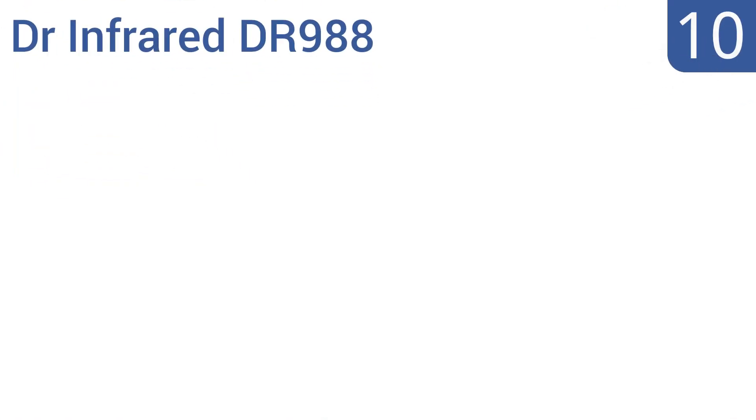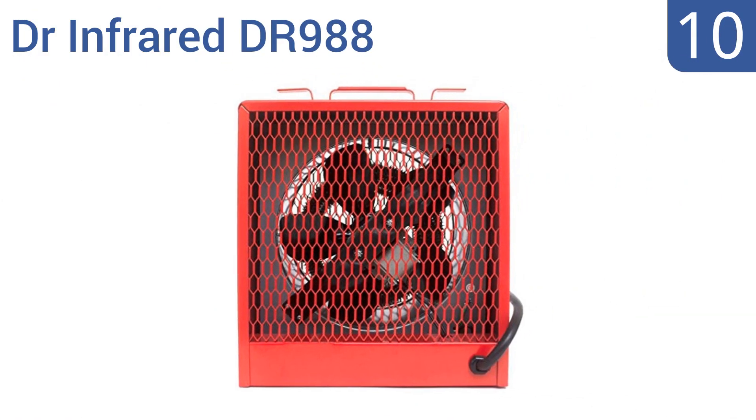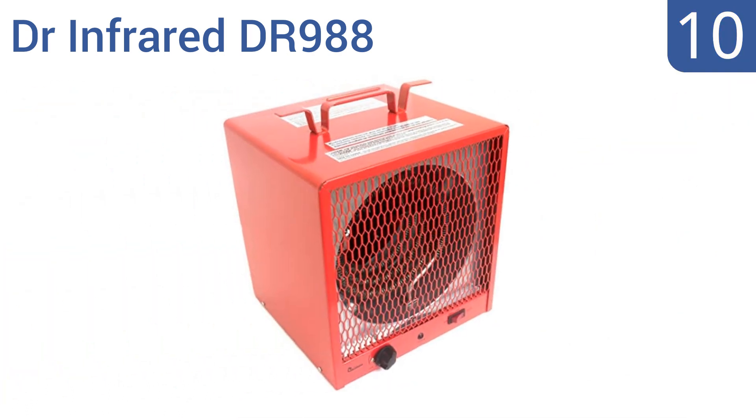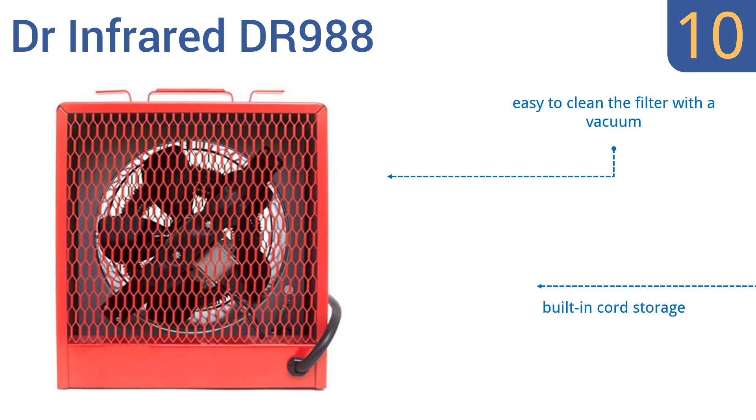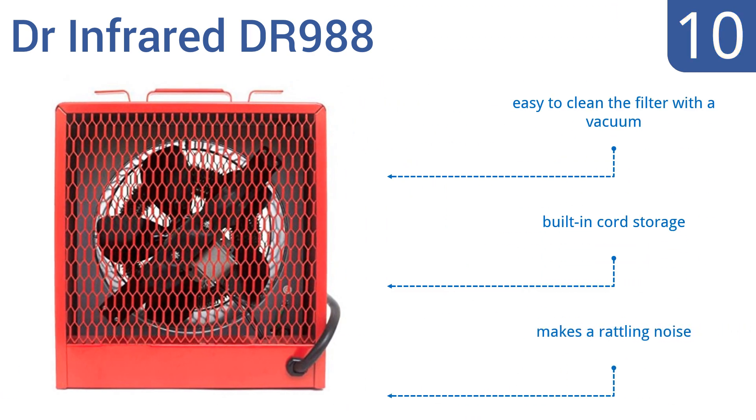Starting off our list at number 10, the Dr. Infrared DR988 is impressive with its temperature range of up to 95 degrees and 360 cubic feet per minute of airflow capacity. Its compact size makes it easy to move around, but it doesn't seem to be built for the long haul. It's easy to clean the filter with a vacuum, and it comes with built-in cord storage. However, it makes a rattling noise.